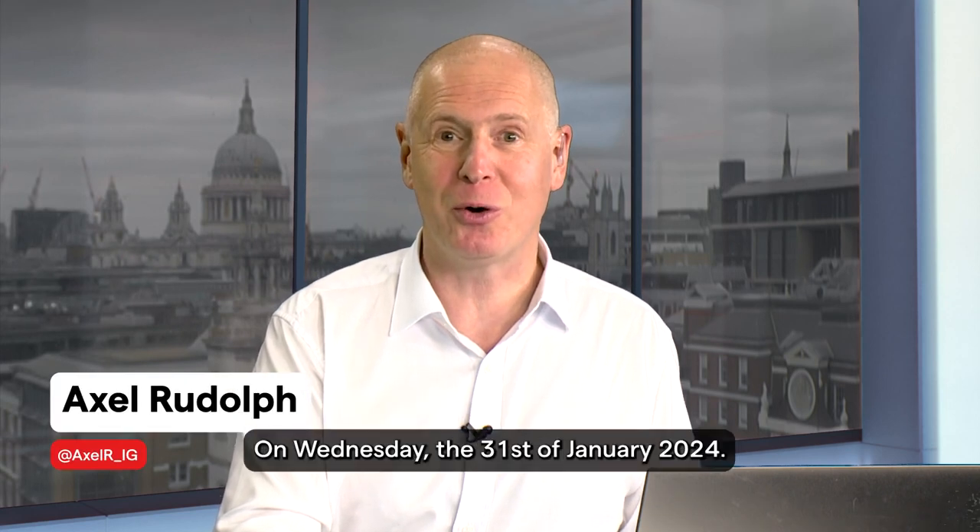Hello and welcome to this week's Trading the Trend on Wednesday the 31st of January 2024.